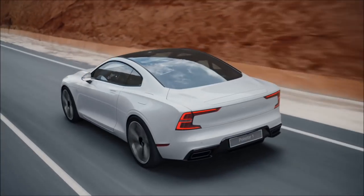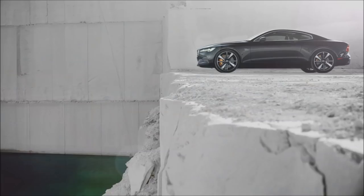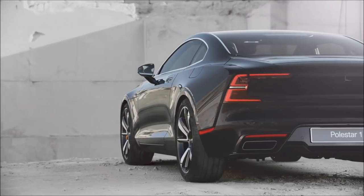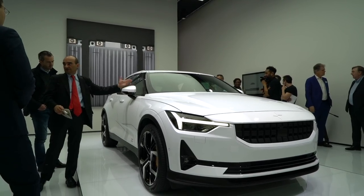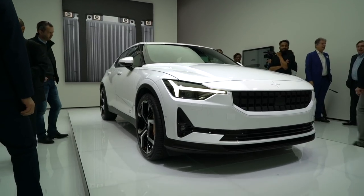The Polestar 1 was rather appropriately the brand's first electrified offering — a hybrid model limited to 500 examples that cost north of $150,000. The Polestar 2 is supposed to be a car for the masses, or at least Volvo hopes so.